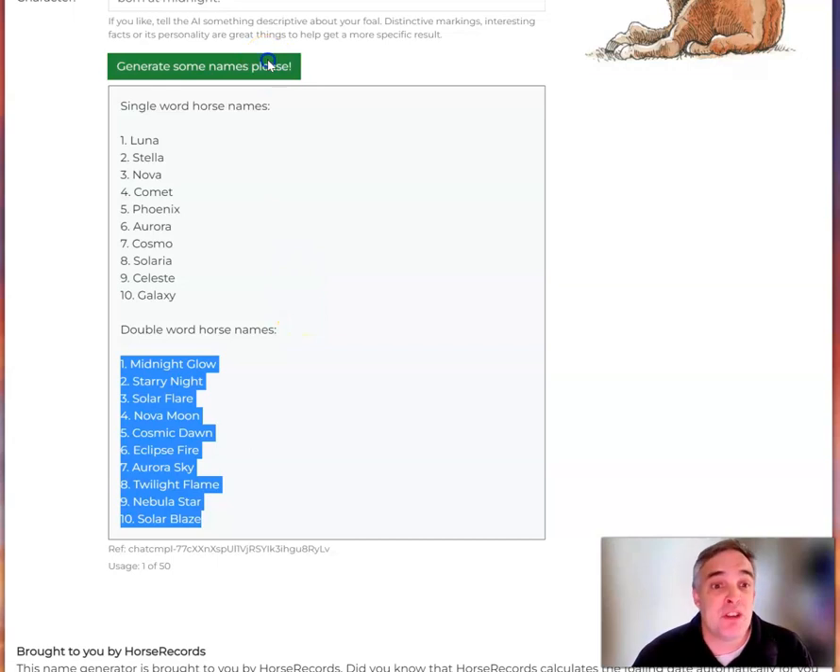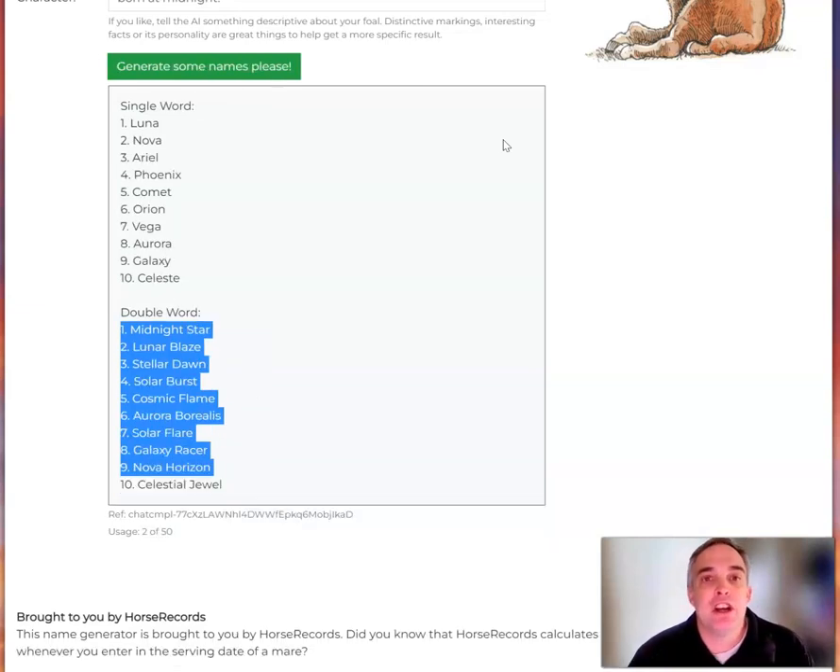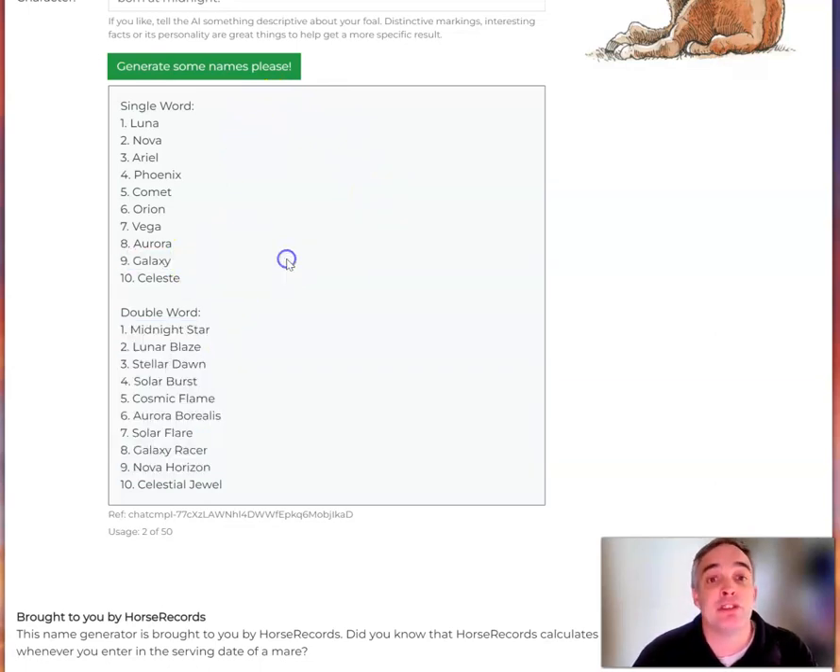Not really what you want? Let's generate some more. What that does is it takes the same information and generates some different prompts. Now, some of them will be the same, but there are new ones that come in — like Galaxy, for example.